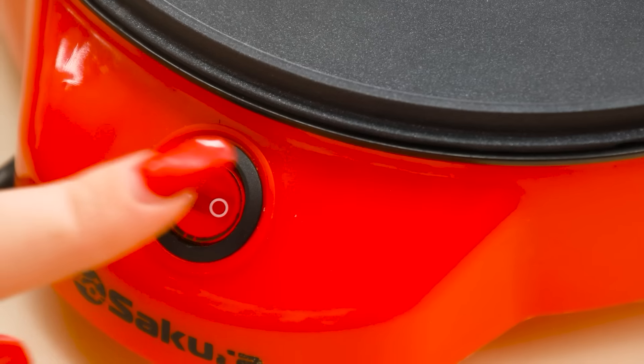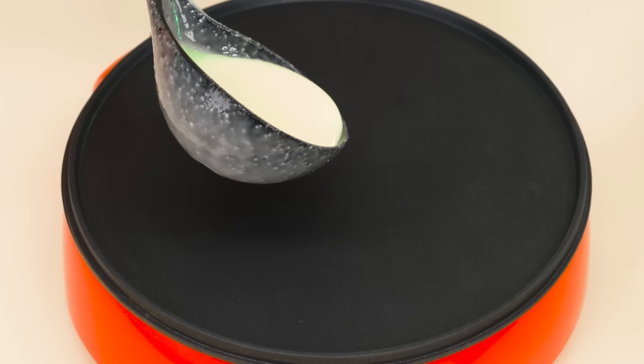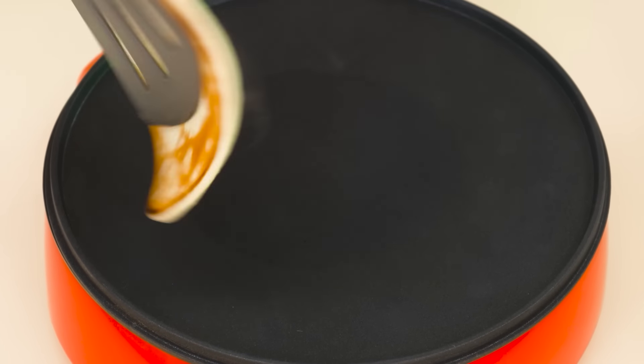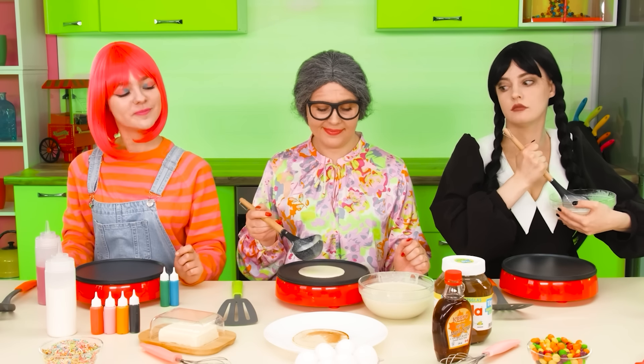Well, now I'm going to make some delicious pancakes. My spatula! Wonderful dough! Pour it into the pan like this. And of course, turn it over. Here's the first one ready! A beauty!